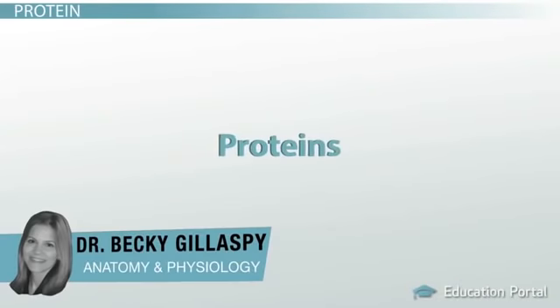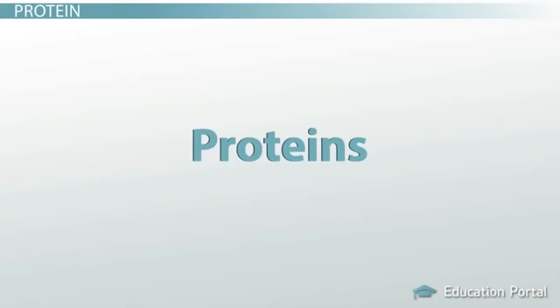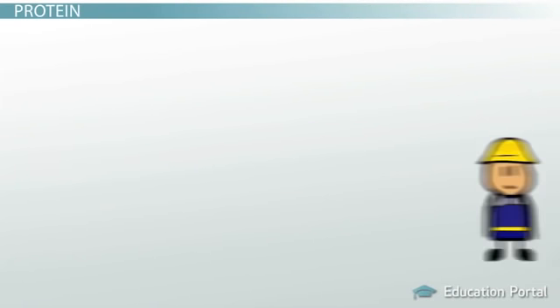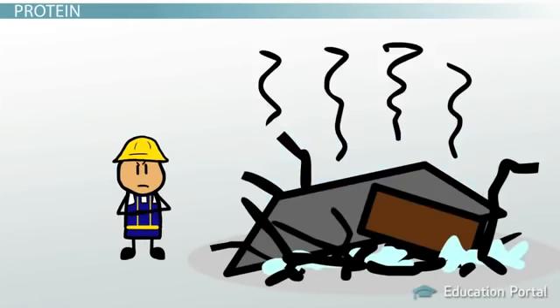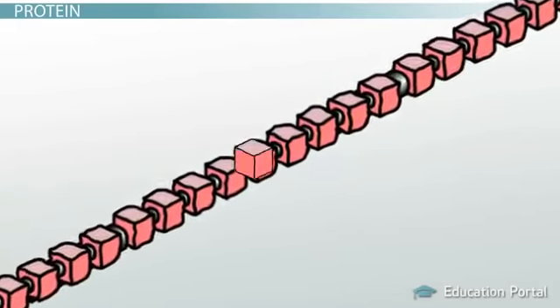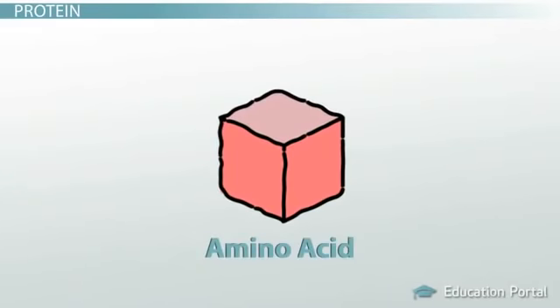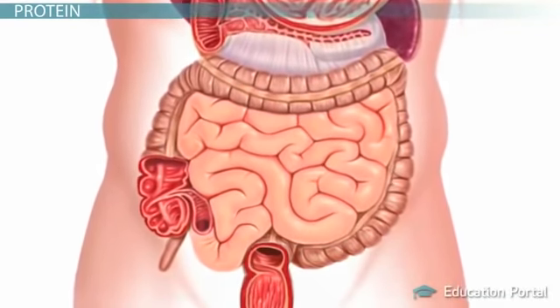Proteins are important nutrients that your body uses to build cellular structures that carry out vital functions. In fact, the basic building blocks of proteins are so important to your cells that if you did not consume protein, it would be like trying to build a house without tools or nails. In this lesson, you will learn how proteins are broken down into their basic units called amino acids, and you will then see how amino acids are absorbed through the small intestine wall and used by your body to build cellular structures and components.